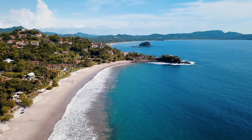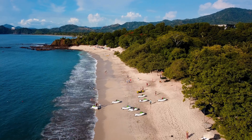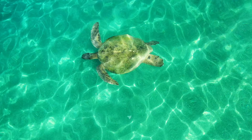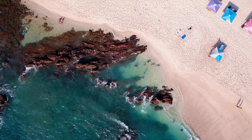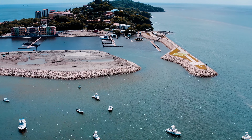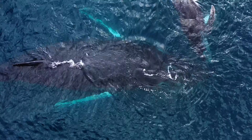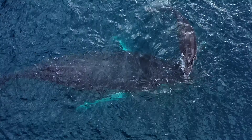Playa Flamingo is sought after as a great destination for vacation and full-time living, and is regarded as one of the most beautiful beaches in the country. Located just 45 minutes from the Liberia International Airport and just a 10-minute walk from the Flamingo Marina. Flamingo Town features many great restaurants, shopping, banking, medical services and more.